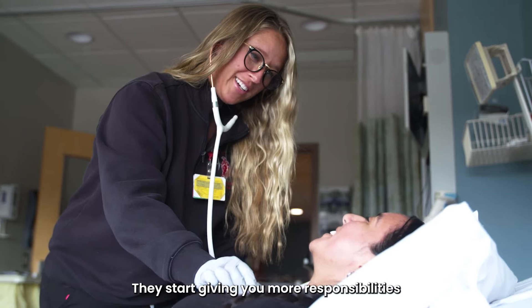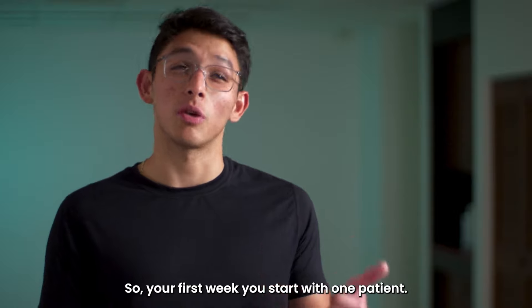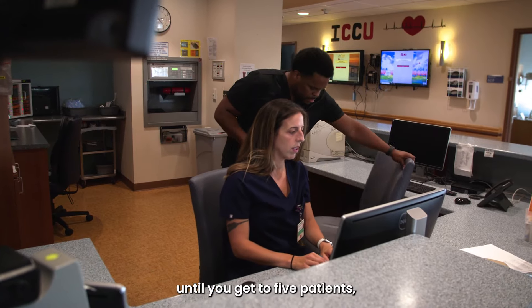They start giving you more responsibilities throughout your day-to-day. Week by week you kind of escalate. The first week you start with one patient. If you feel comfortable with one patient you can take care of that patient by yourself. You go up to two patients and then you just level up until you get to five patients.